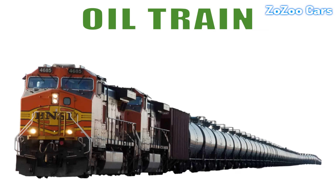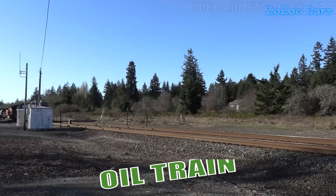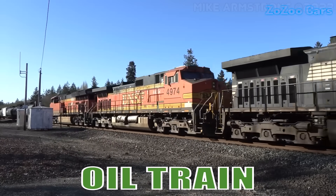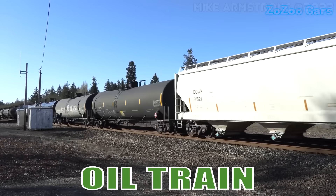This is an oil train. Designed to transport large quantities of crude oil safely, it's powerful, long and vital for the global energy supply chain.